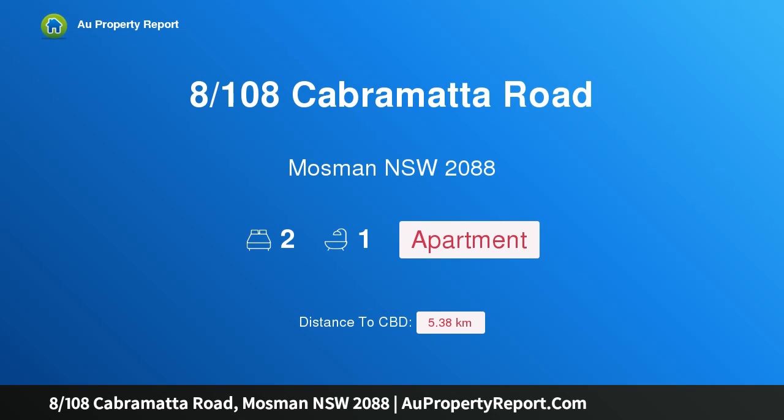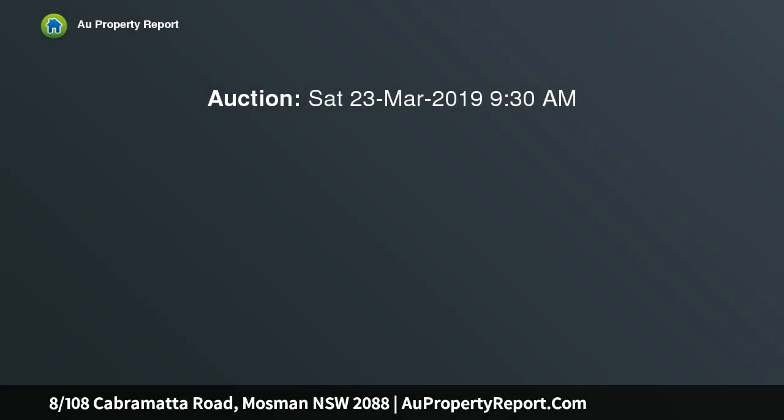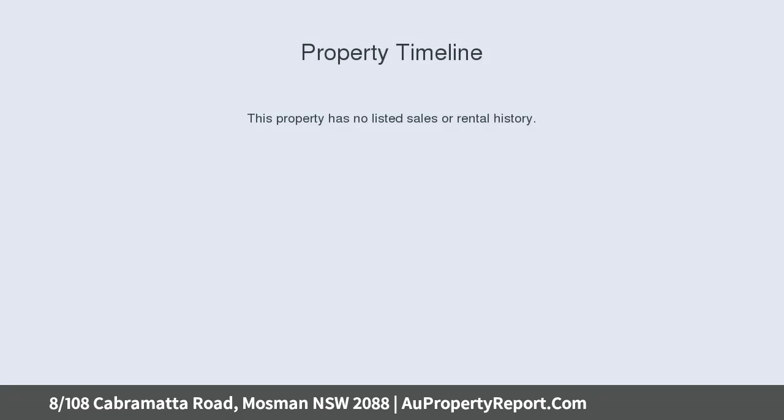Hi, I am glad to introduce property 8108 Scabramatta Road, Morgman New South Wales 2088, a charming apartment in a sought-after neighbourhood. Positioned in an urban and leafy location, this character-filled apartment is beautifully presented, offering an appealing lifestyle for discerning young professionals or first-time purchasers, freshly painted and refurbished throughout.